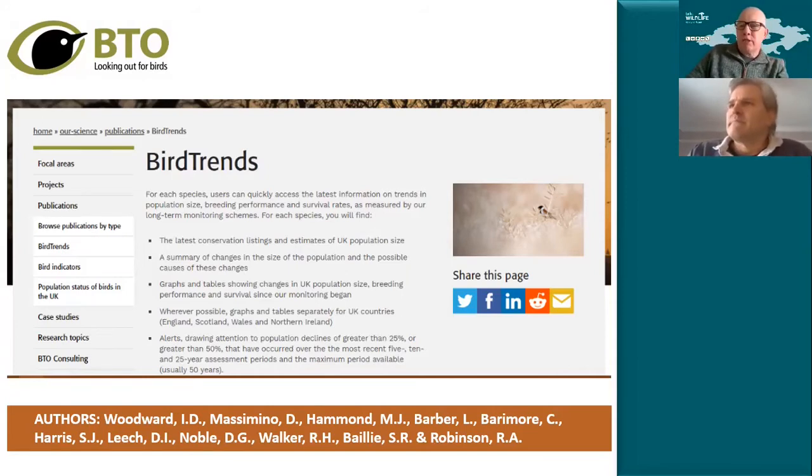How long ago did BirdTrends start? BirdTrends started in the mid-1990s. Originally it was a paper publication — I still have those books sitting on my shelf gathering dust — because of course the one thing with a paper publication is once it's printed you can't change it. The nice thing about the web is that it allows things to be continually updated.